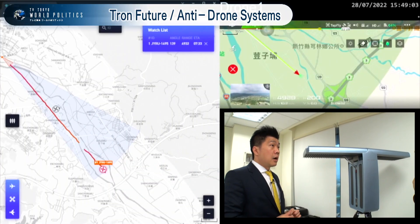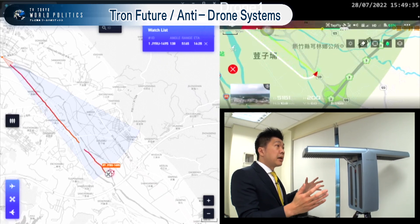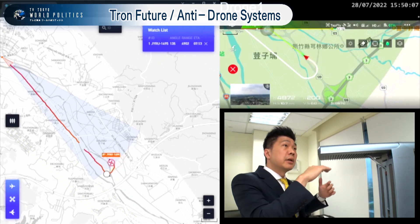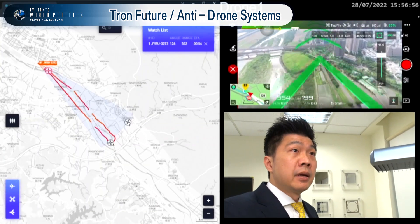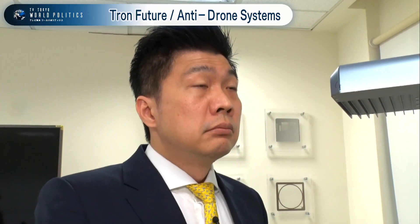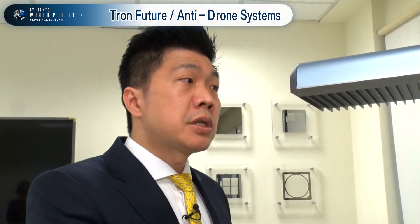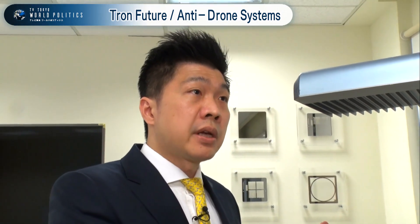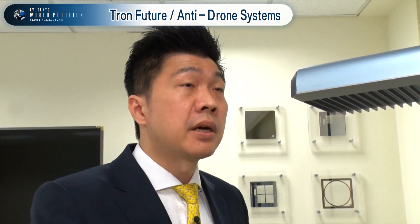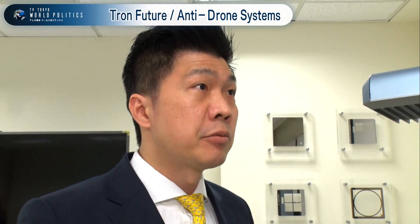What about the height detection? We can detect at least a thousand meters, roughly one thousand to two thousand meters. How many drones can this one machine detect simultaneously? This radar can detect at least a hundred drones simultaneously, though we haven't tested higher than a hundred.